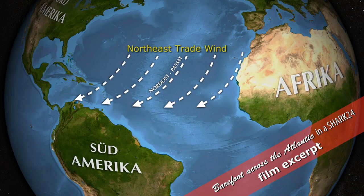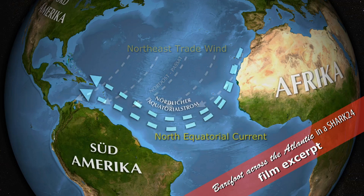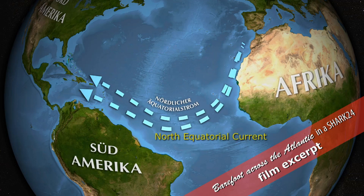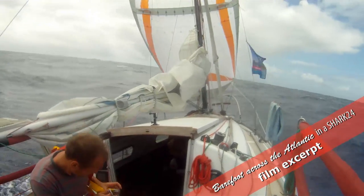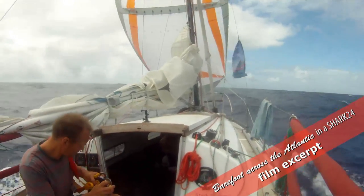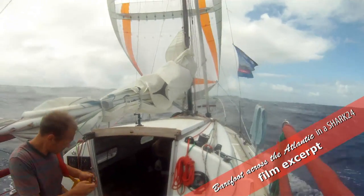Our plan is to take the northeast trade wind and, supported by the northern equatorial current, sail to the Caribbean. In German, the passage is called the Barefoot Route, due to the subtropical climate and steady winds. In this case, the best time to sail is between November and April, when the Caribbean is hurricane-free.